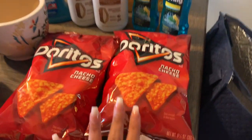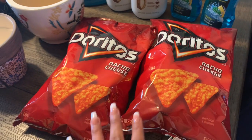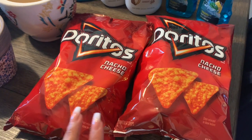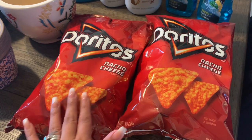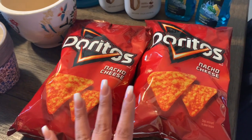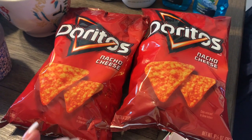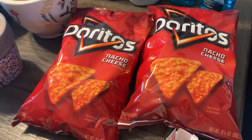So the Doritos and Ruffles are part of a sale — they are two for $6 and you get $2 back in bonus cash when you buy two. From my experience, if you get a Doritos and a Ruffles, they won't ring up two for $6. You have to get two of each one. Just keep that in mind and watch out for that, just in case it still happens.